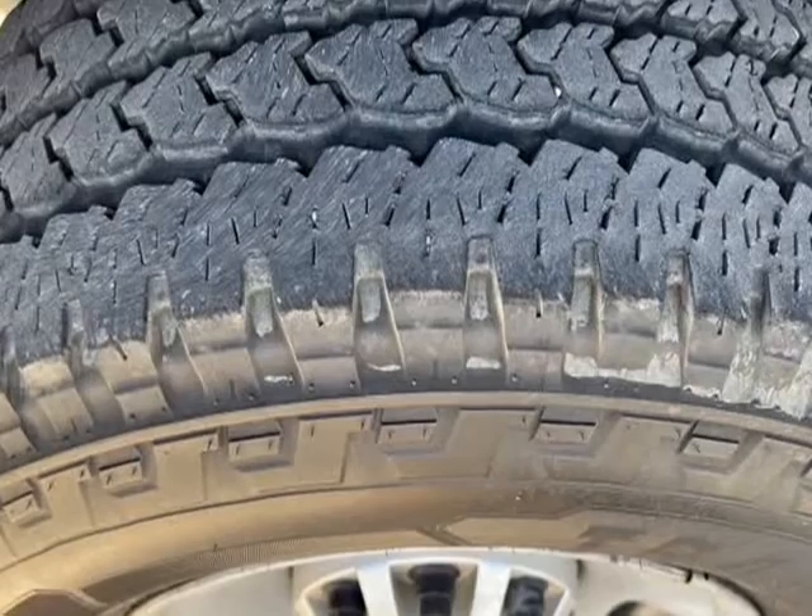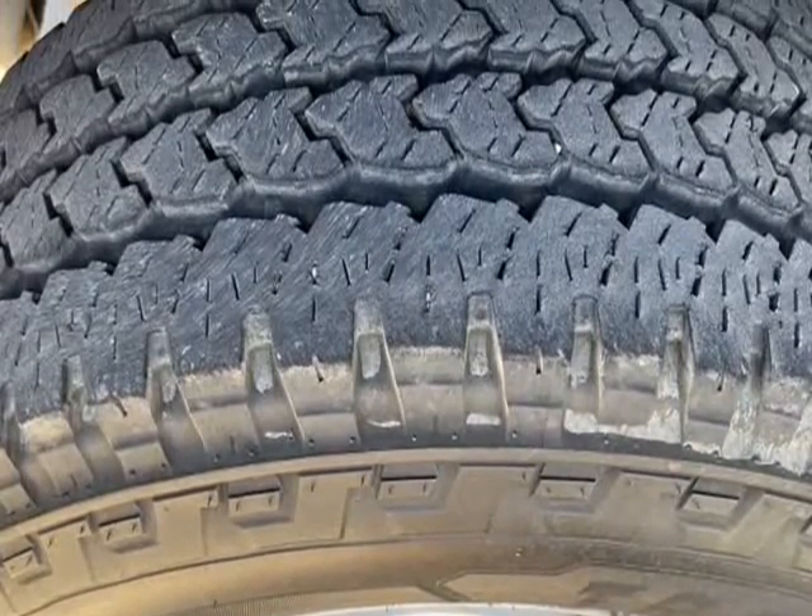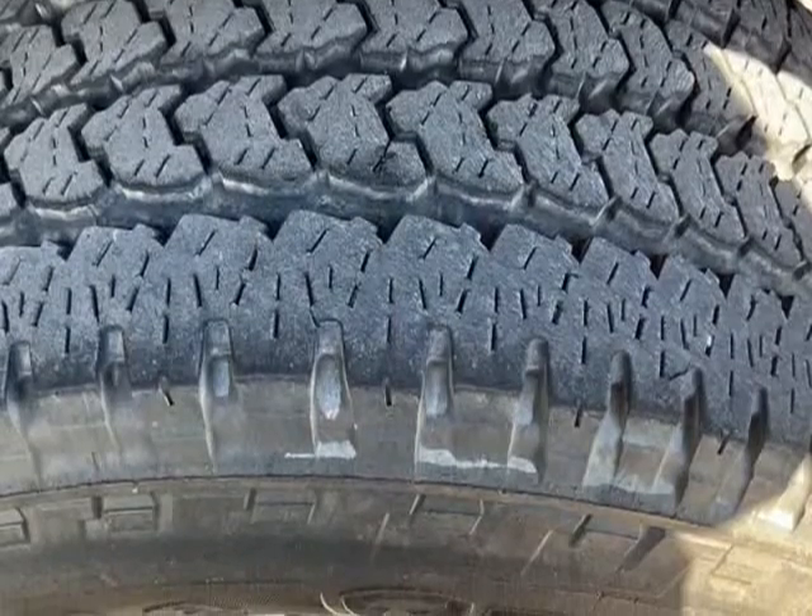Traction Control. Brake Tread on the Tires. Ready to Work. Fresh Oil Change and Texas State Inspection.